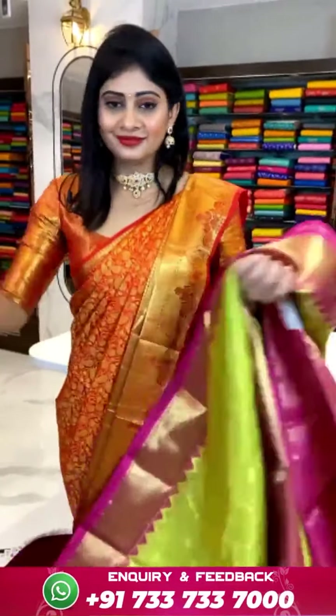Kanchipatthu saree in cream and sage green color combination. Actual price ₹20,999, offer price ₹14,650 rupees. Next: a black and gold color saree — it's a light white/silver Kanchipatthu saree. Actual price ₹11,700, offer price ₹8,100.